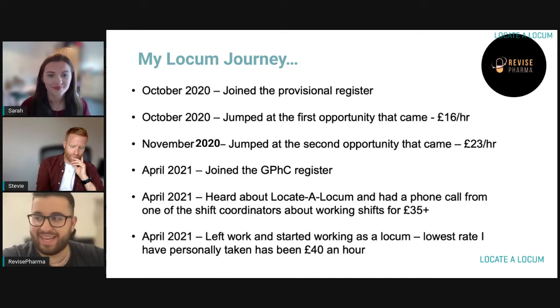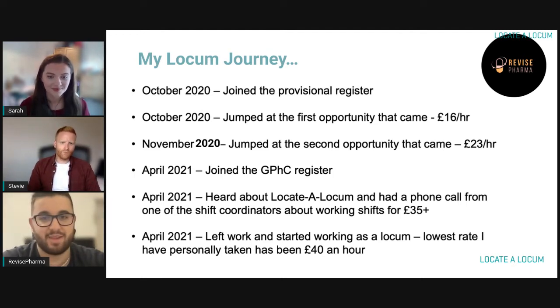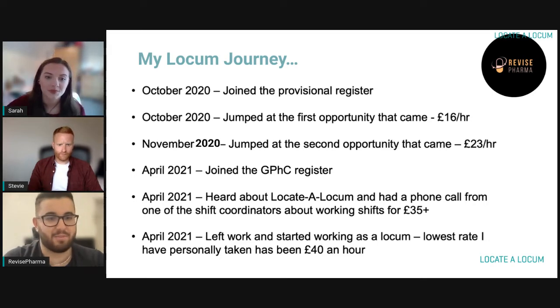Come November, I'm thinking £16 isn't fair — it's not what it is for me. So I started messaging around, and actually my old trainer messaged me one day and said, would you rather be a relief here? We'll give you £23 an hour. I jumped over to £23 an hour and I was happy there — I'd be happy to just stay for as long as I wanted.